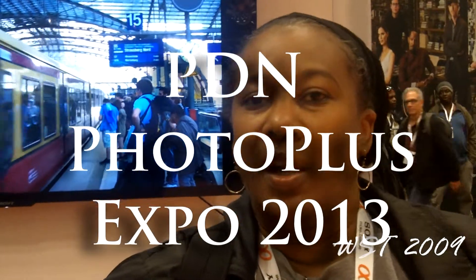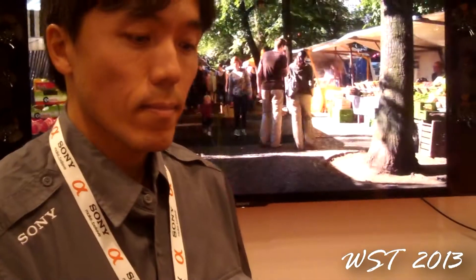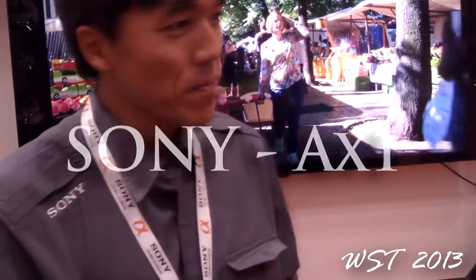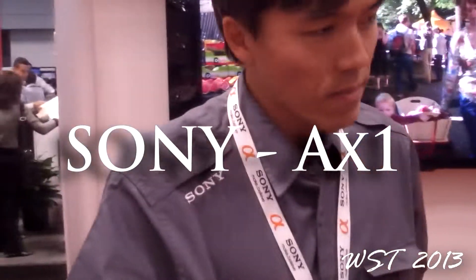This is WhenSteelTalks and we're here at the PDN Photo Plus Expo for 2013. We're at the Sony booth and we are with the product manager for the 4K camcorders, Takahiro Kagawa. We want to find out more about the AX1 and the C100.